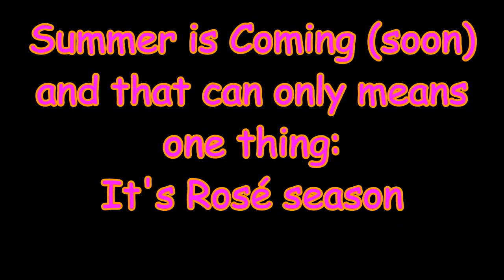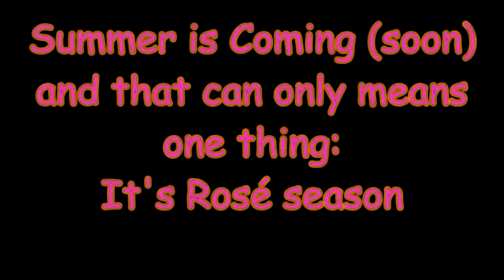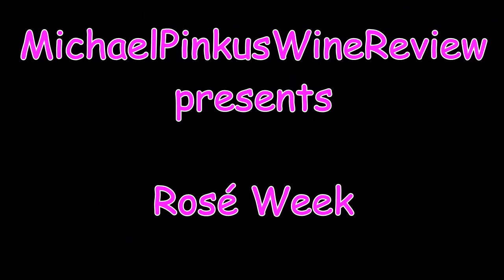I do believe that summer has finally arrived, or at least the warm weather has, and that means rosé season is upon us. Let's take this thing outside to see what pinks you should be drinking this year.